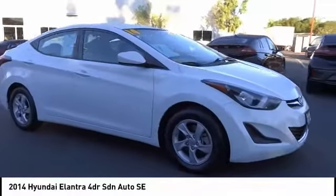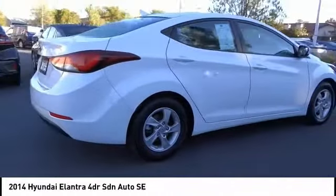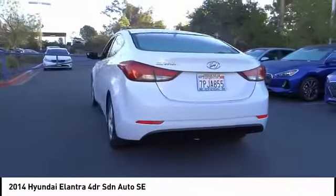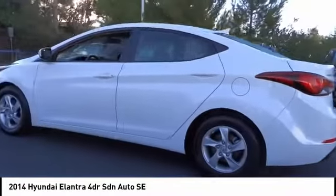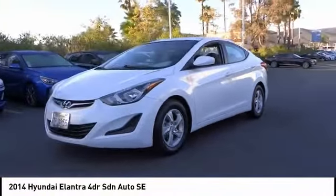You are going to love the 2014 Elantra. The Elantra boasts the most interior room in its class and gets an exceptional 35 miles per gallon. With its luxurious standard features, the Elantra is an easy choice and is priced below $15,000. This vehicle has less than 70,000 miles.